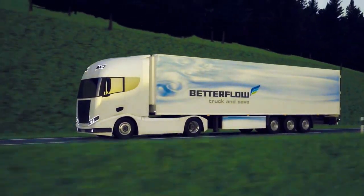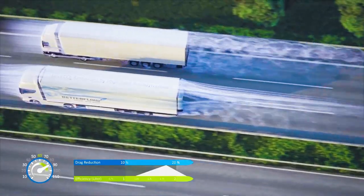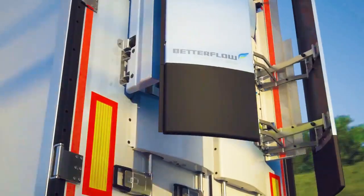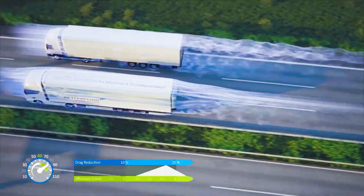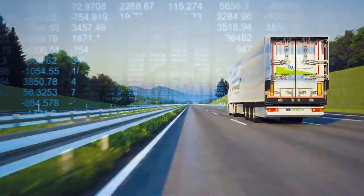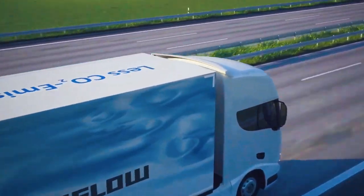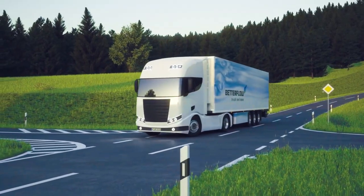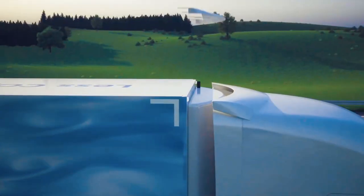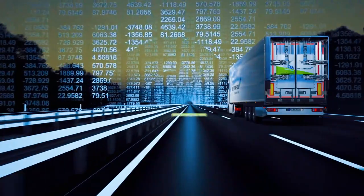When the truck reaches speeds of about 60 kilometers per hour, this system automatically opens, significantly reducing the drag coefficient by nearly 9%. By enhancing the trailer's aerodynamics, it minimizes air resistance, leading to improved fuel efficiency, reduced CO2 emissions, and overall cost savings. The Rear Flow 500 even has a temperature shutdown feature for freezing conditions, making it a valuable tool for greener and more efficient transportation.